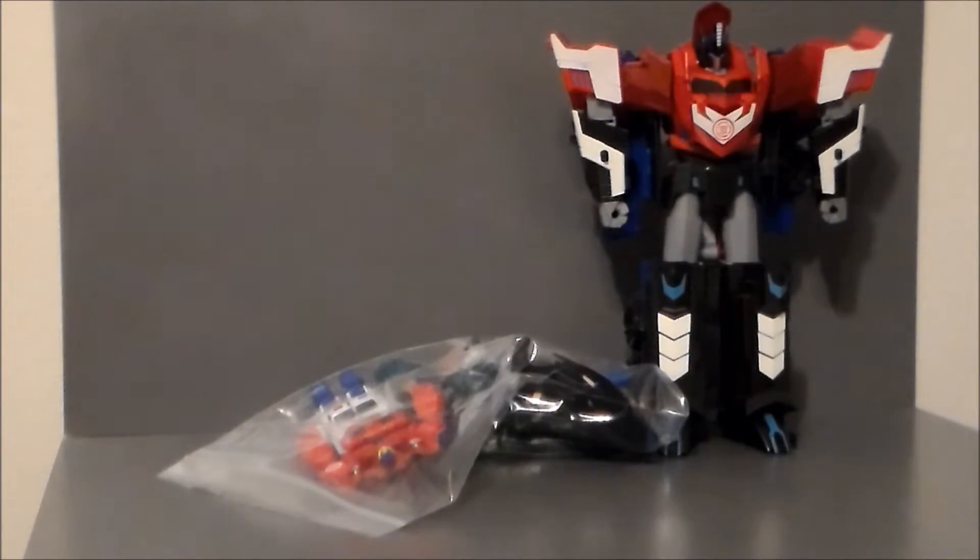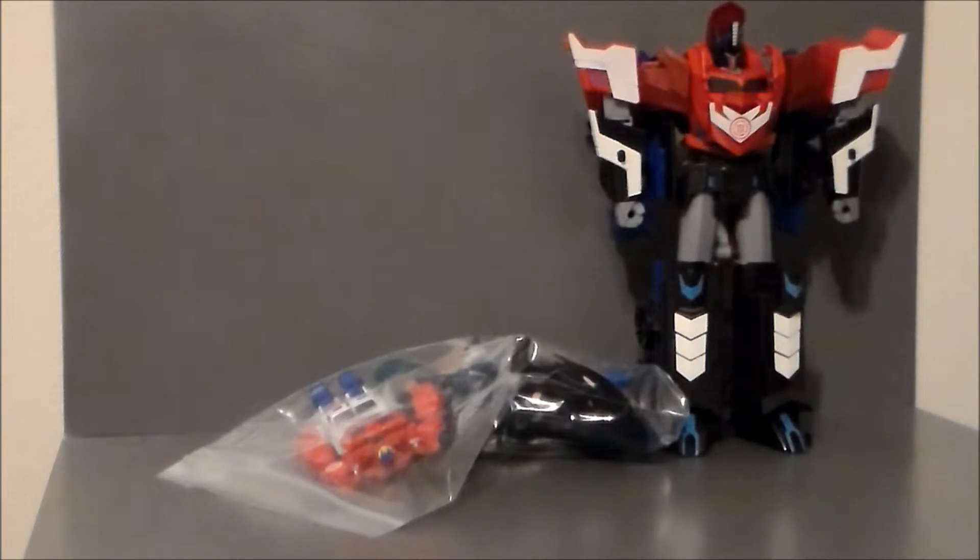Hello YouTube, Ultramaximus back with another flea market finds. I was at my local flea market, the Emporium 31 on the south side of Indianapolis, and I found some really cool stuff at my favorite vendor.